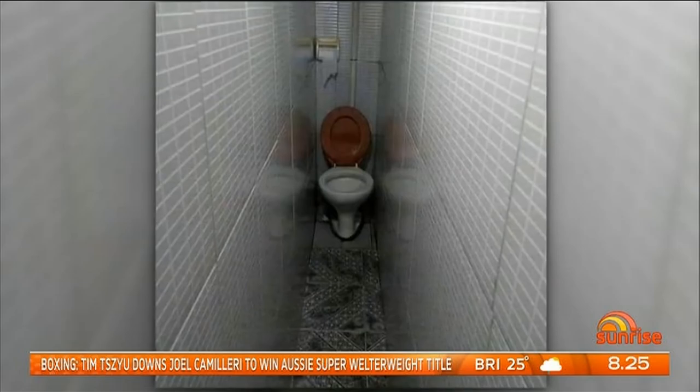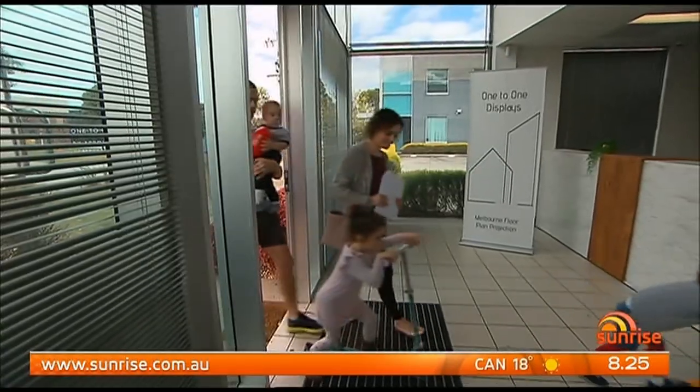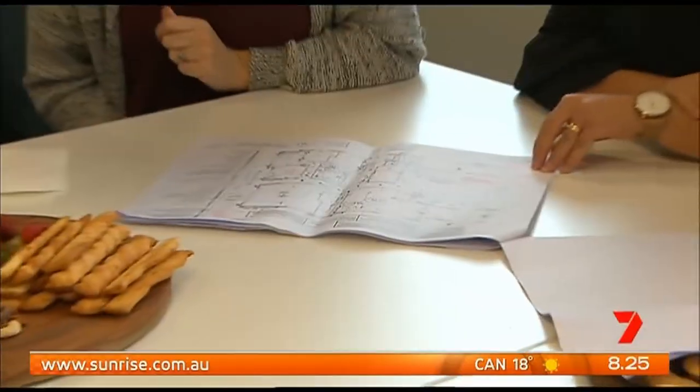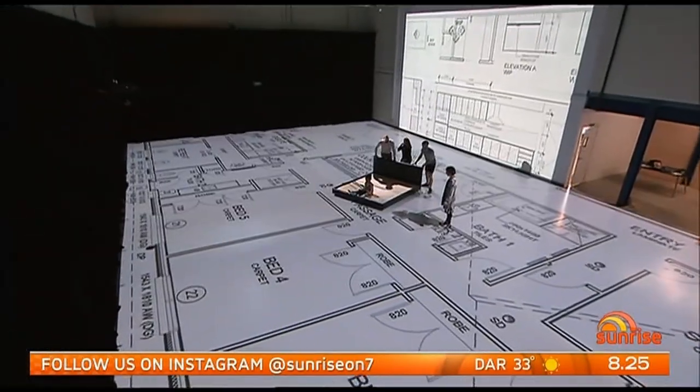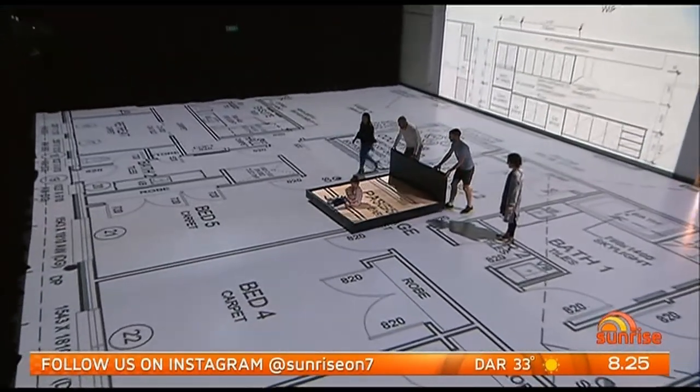That's why more people are using services like one-to-one displays in Melbourne. Customers hand over their floor plans and they're projected onto the warehouse floor in full size. As long as you've got a set of plans, you can come in here and walk through it in one-to-one scale.